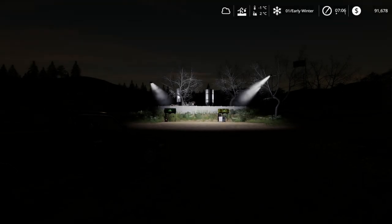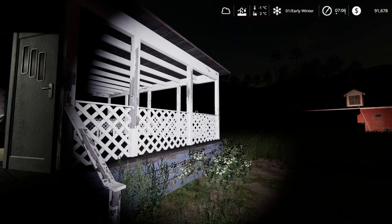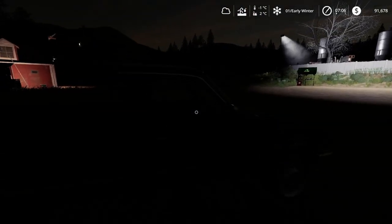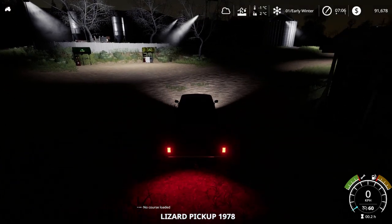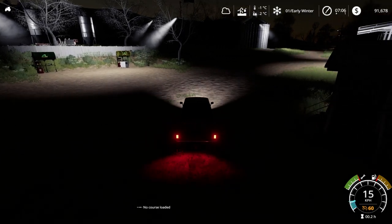Hey guys, Britta here, welcome back to Farming Summit of 2019. Here we are for another episode of our season series. It's early winter, seven o'clock in the morning and it is very, very dark. Let's jump in our pickup truck.